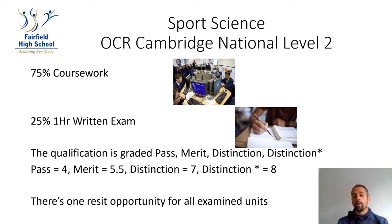There is also one resit opportunity for all pupils on all the examined units.